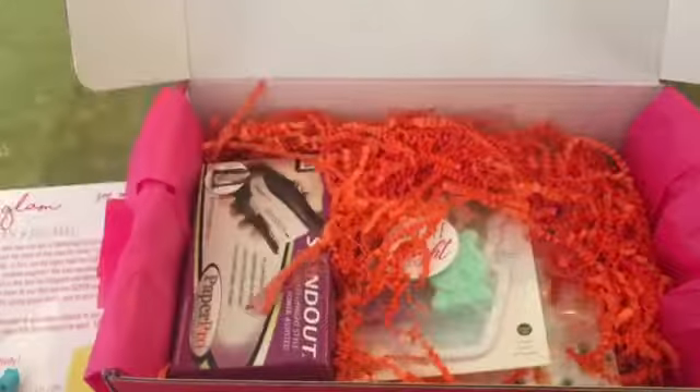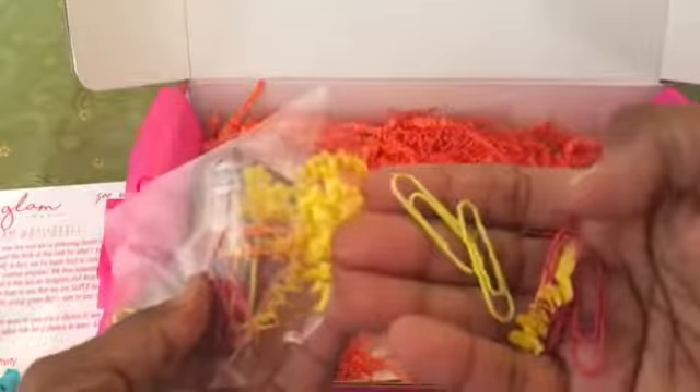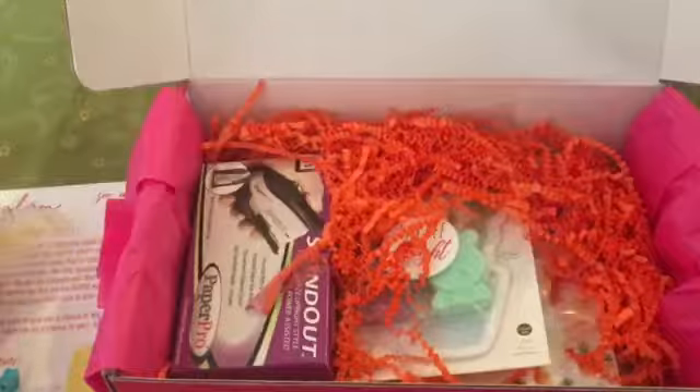We have a small bag of neon yellow, orange, and hot pink paper clips. Super super helpful with organizing — I feel like I've been going through paper clips lately like a mad woman, especially at the end of the year.